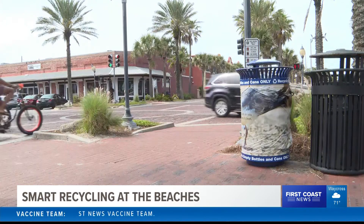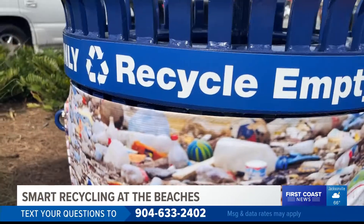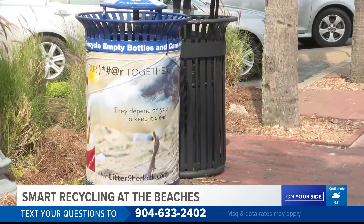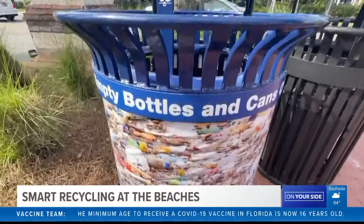This is our first opportunity at public recycling in Beaches Town Center. The goal is to get people to deposit empty bottles and cans into this recycle bin. We have placed them all next to garbage cans, and we hope that they'll choose to put the recyclables in the proper place.